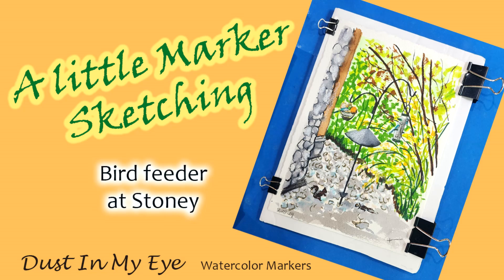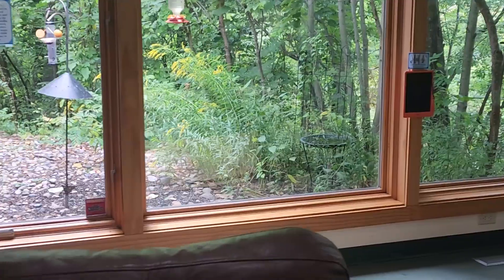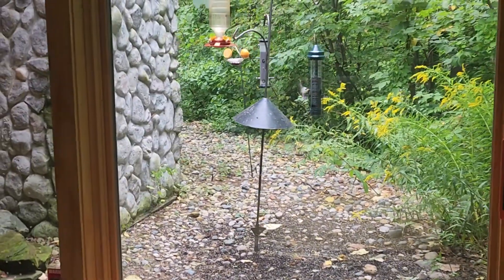Hi everybody, I'm Trin Johnson and welcome to Dust in My Eye. Another day I was at Stony Creek painting my smallest palette video, which I'll pop a link in the corner.